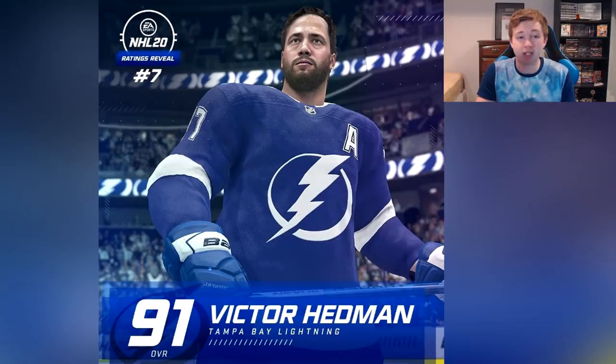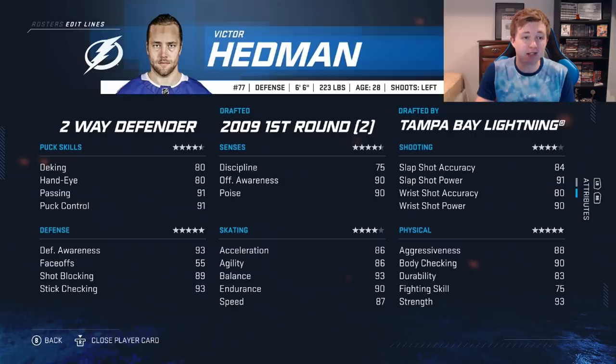Next up at number 7 we have Victor Hedman, also 91 overall. Like Vasilevsky he's considered the highest rated defenseman in the game — probably 0.1 total higher than Doughty, which makes sense. I do think Hedman's probably the best all-around defenseman in the game. Offensively it would have to go to either Burns or Carlson — probably Carlson when he's healthy. Hedman is an absolute beast at 6'6 and kind of does it all.